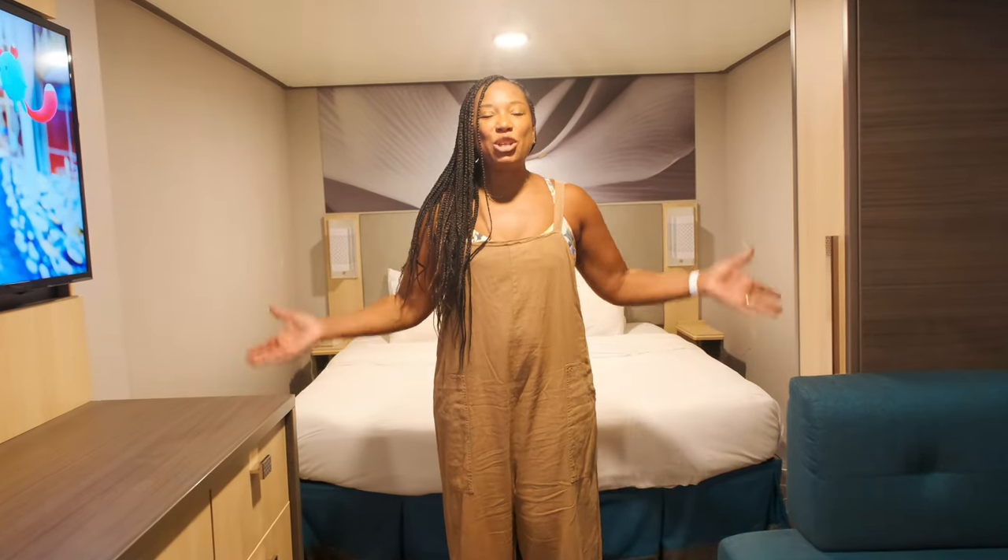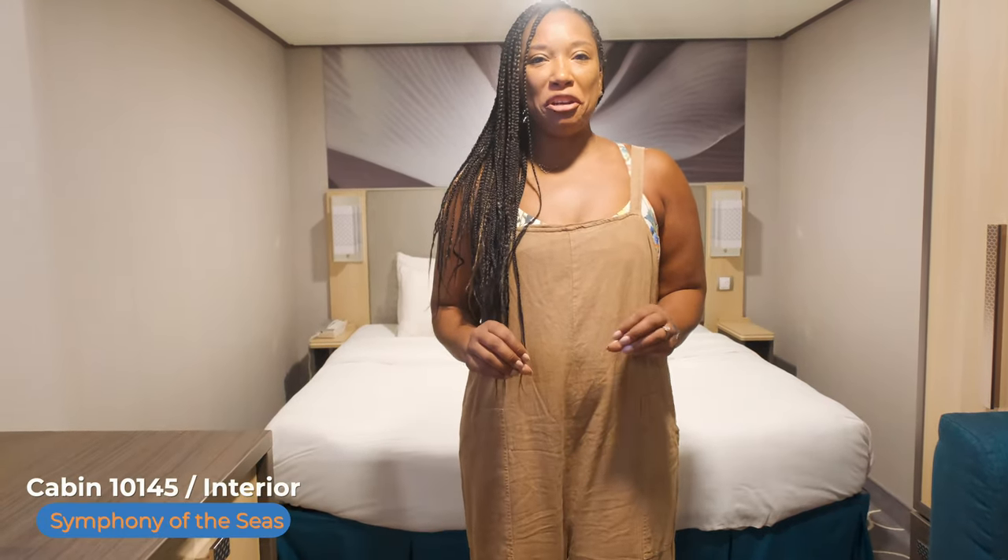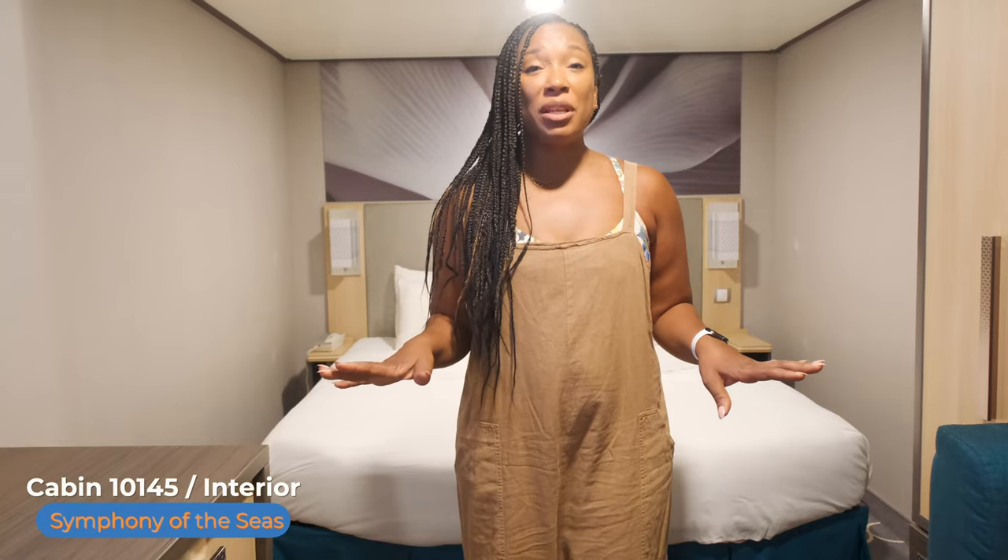Hello everybody! Welcome again to our cabin on board the Symphony of the Seas. We are in cabin 10145, an interior cabin — and nothing about this cabin is tiny.